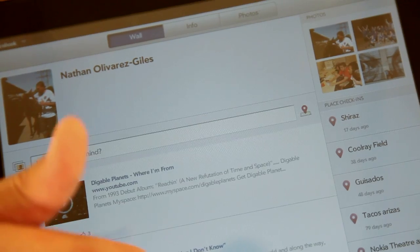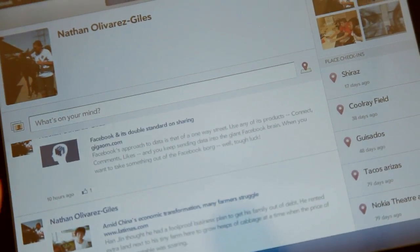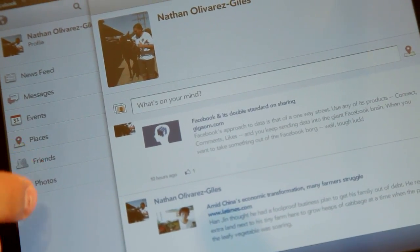One app that the HP TouchPad does have that even the iPad doesn't have is a native app for Facebook. HP built this app themselves and it's a pretty slick user interface — a really nice way to use Facebook on the TouchPad.